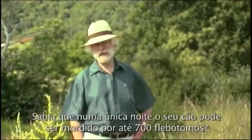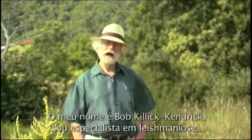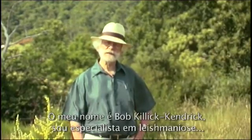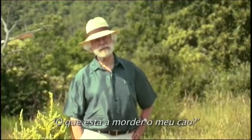Did you know that up to 700 sandflies can bite a dog in a single night? I'm Bob Kilikendrick, Elyse Maniasis the Specialist, and I'm your host for this second edition of What's Biting My Dog?